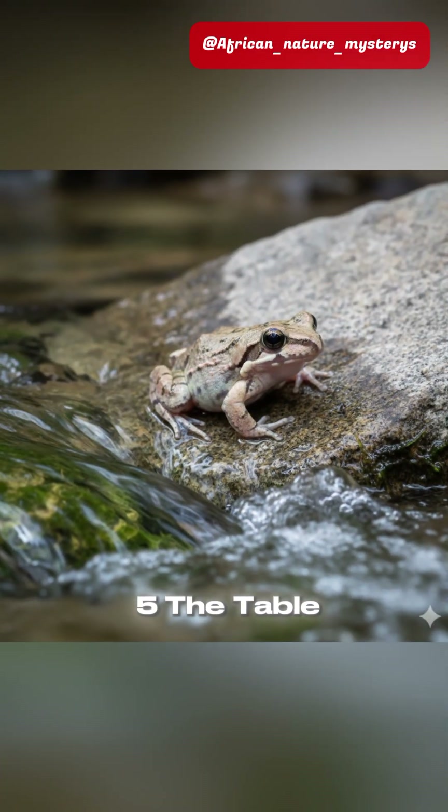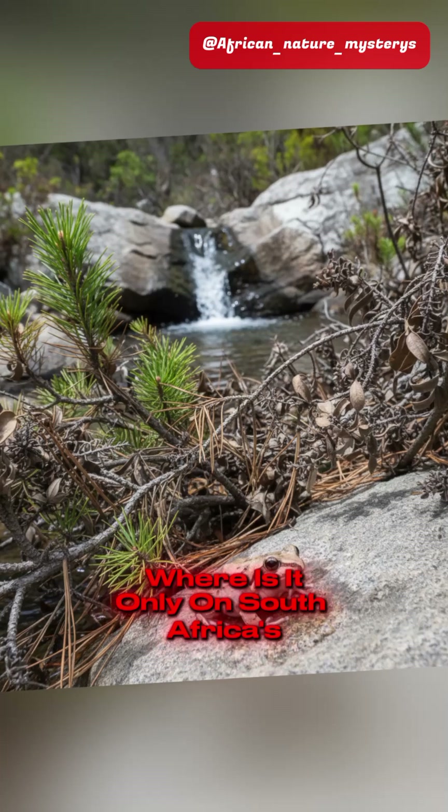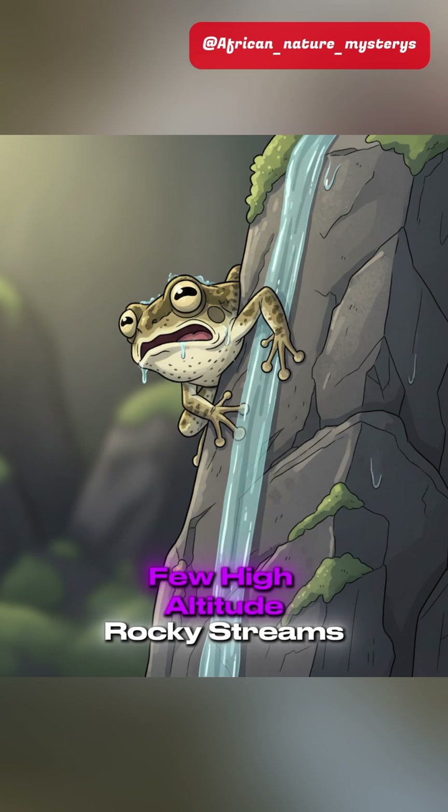Starting at number five: the Table Mountain Ghost Frog. Where is it? Only on South Africa's iconic Table Mountain. Why is it rare? Its life depends entirely on a few high-altitude rocky streams.